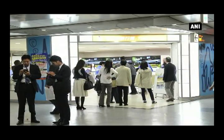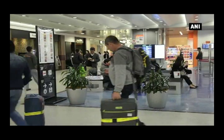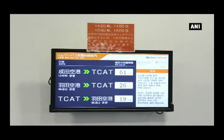With Tokyo 2020 and the future in mind, under the concept 'Friendly to All,' TCAT has become a crossover node connecting Tokyo and Japan with the world.